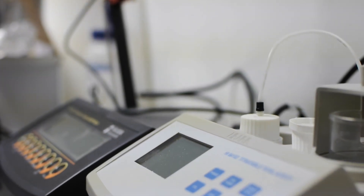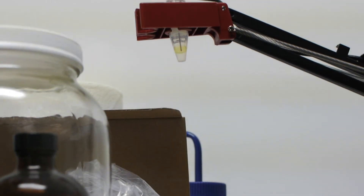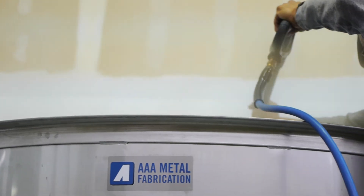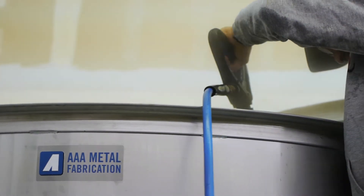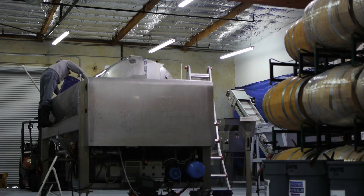We're just wrapping up construction on our new state-of-the-art winemaking facility. This expansion will allow us to get better at every level in the winemaking process. We can work cleaner, faster, and more efficiently, which the end result will be better quality wines done properly.